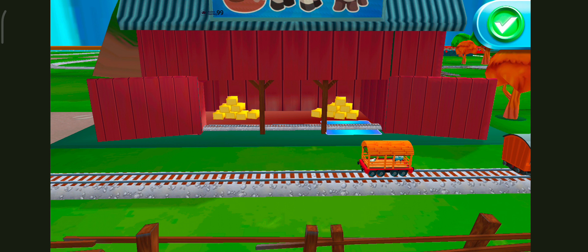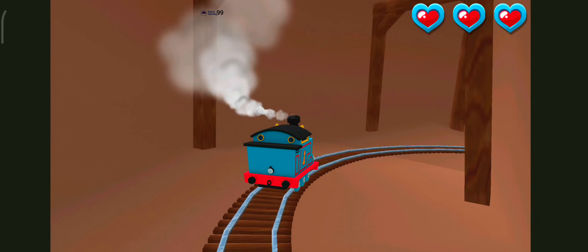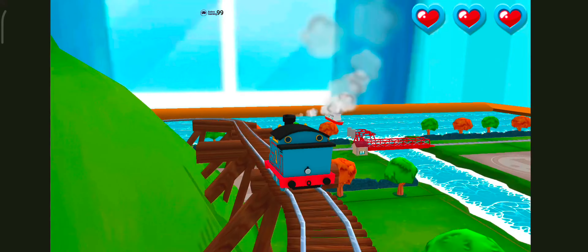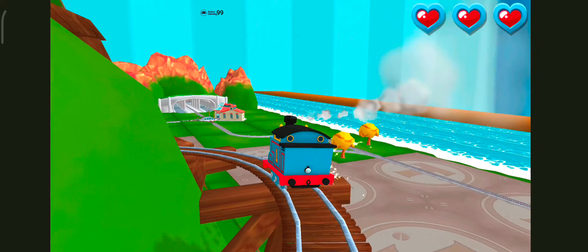Only the boldest of engines will try Cannonball Curve. You can help us steer through the sharp curves. Swipe left or right to keep the train on the track. That's perfect! Excellent!